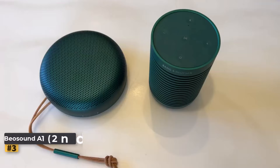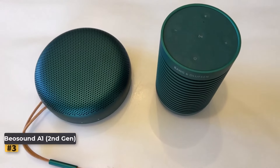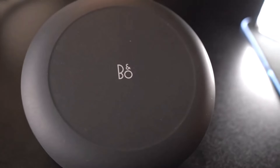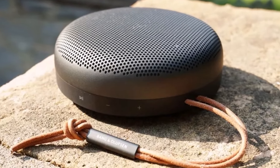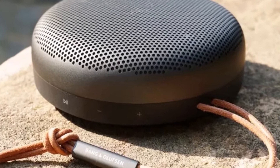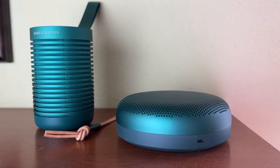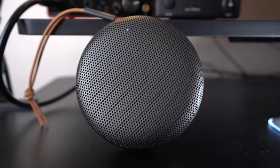Number three: Bang & Olufsen Beosound A1 Second Gen. The Bang & Olufsen A1 Second Gen sets itself apart with its focus on luxury, style, and personality. While its dimensions may be similar to a medium-sized hamburger, its design and craftsmanship elevate it to a class of its own, comparable to the elegance of an Alfa Romeo. Equipped with Qualcomm's latest aptX Adaptive Bluetooth 5.1 codec and featuring built-in Alexa functionality when connected to Wi-Fi.